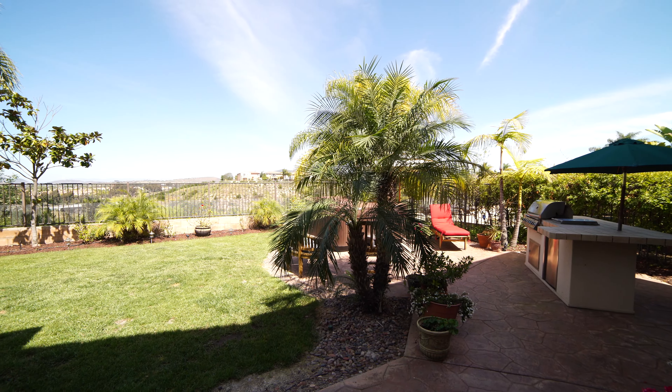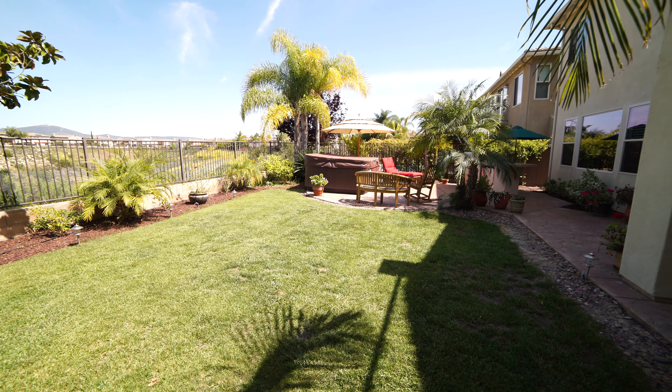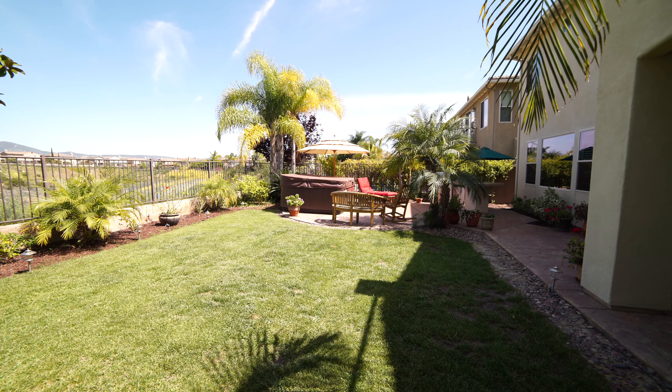Some additional features include the large backyard fitted with an area for barbecuing, a spa perfect for parties with views that would wow any guests.